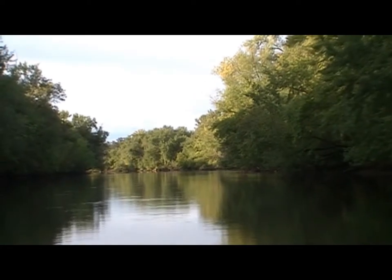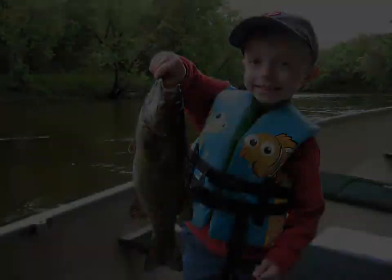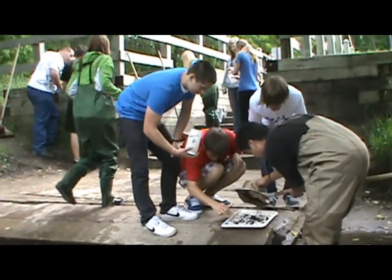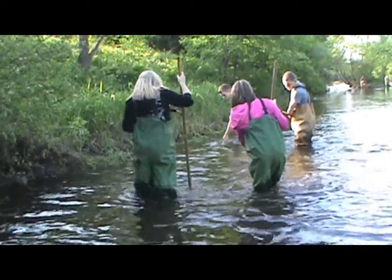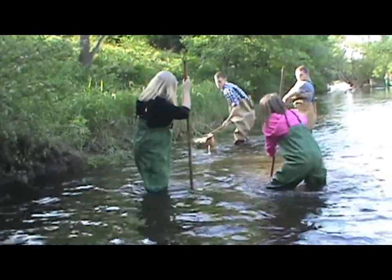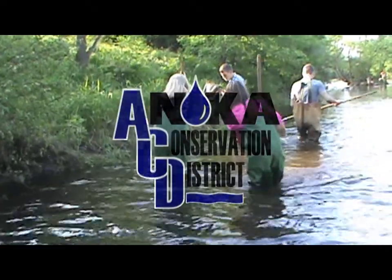The Rum River is among the best natural resources in East Central Minnesota. This state's scenic and recreational river has fish, wildlife, and clean water, and folks are working to ensure that it stays that way. Over the last 12 years, river monitoring has been part of the curriculum for science classes at St. Francis High School, where over 1,200 students have donned waders to collect data and look for changes. They work closely with and are sponsored by the Upper Rum River Watershed Management Organization and the Anoka Conservation District.